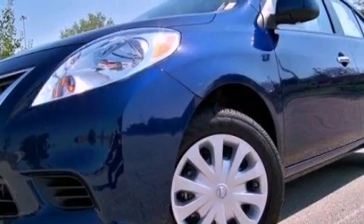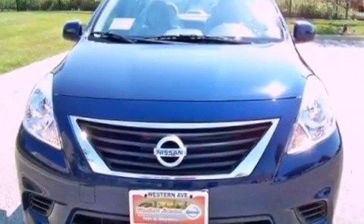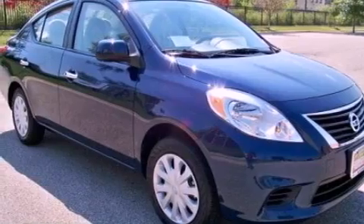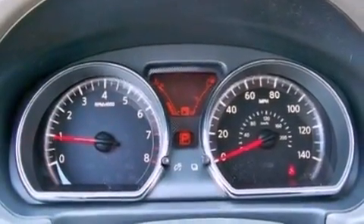Features include a low-tire pressure indicator, traction control and stability control systems, cruise control, a CD player, a brake assist system, rear curtain airbags, rear seat child-proof door locks, full power accessories, a keyless entry system, and a rear spoiler.